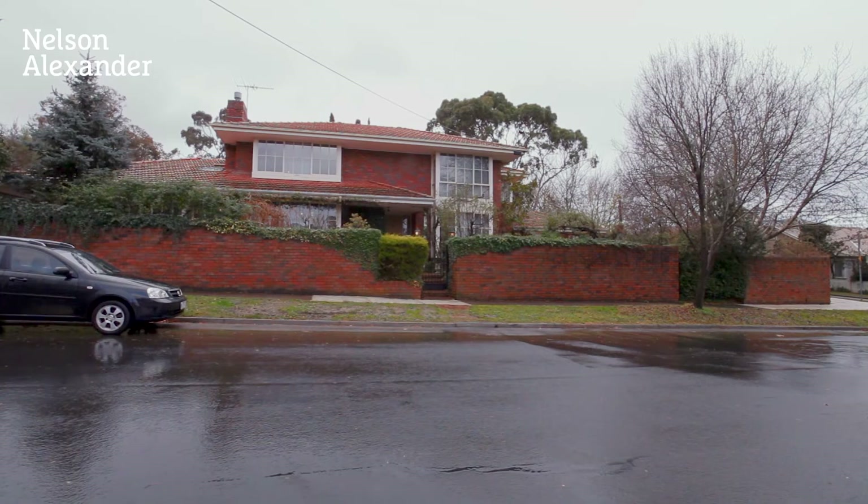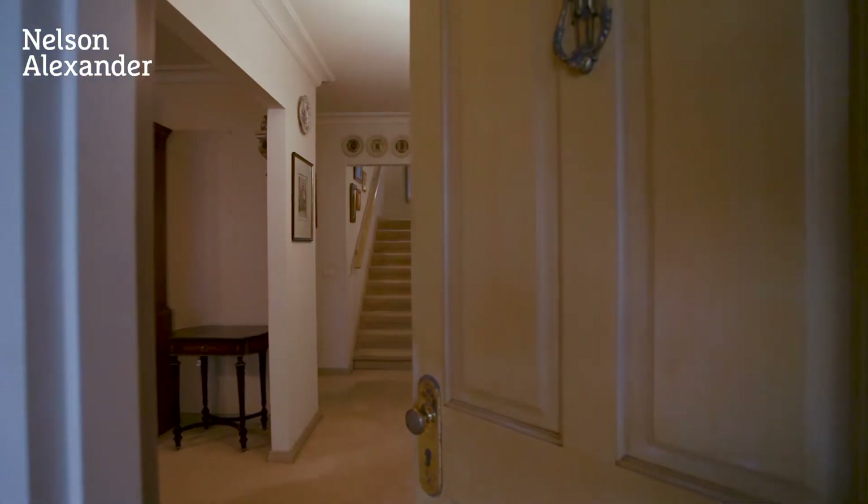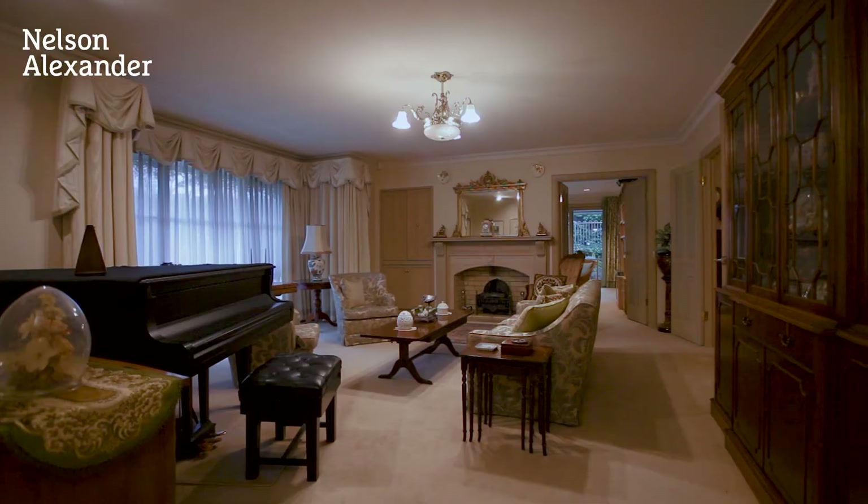This master-built 1980s home on a vast corner block with expansive Eaglemont views, this impressive residence is set behind a walled garden.